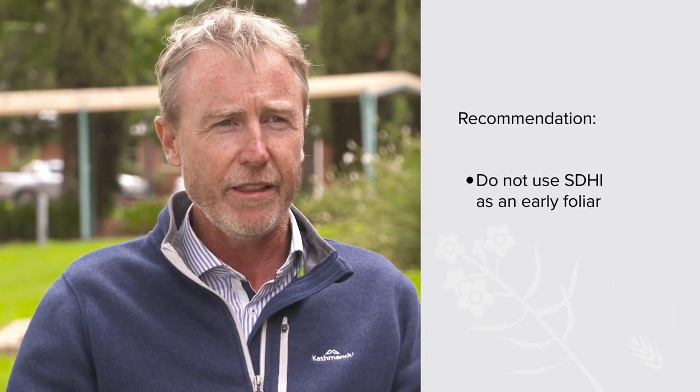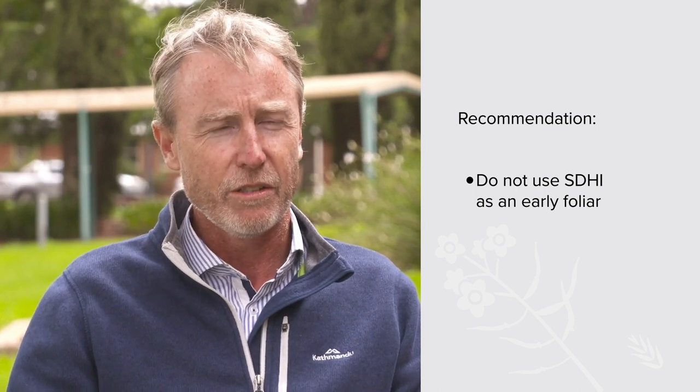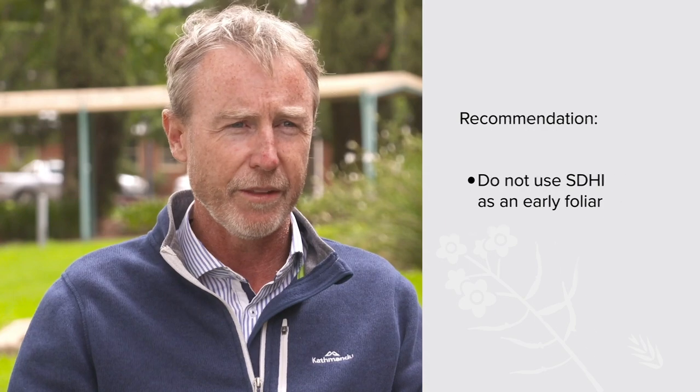From overseas experience, SDHIs lose resistance quicker than the DMIs we have been using. The fact that we've got DMI resistance in Australia means there's probably going to be some resistance to SDHIs turning up over time. So the current recommendation, which has just come out this year, is that if you are using an SDHI seed treatment going forward, do not use an SDHI as an early foliar — that is, somewhere between the 4 and 10 leaf growth stage. Use a DMI at that growth stage instead.